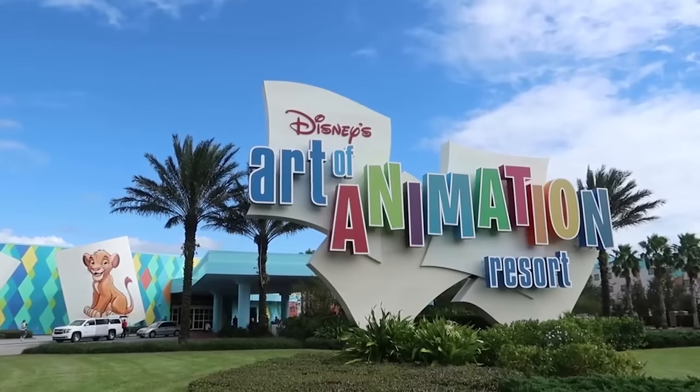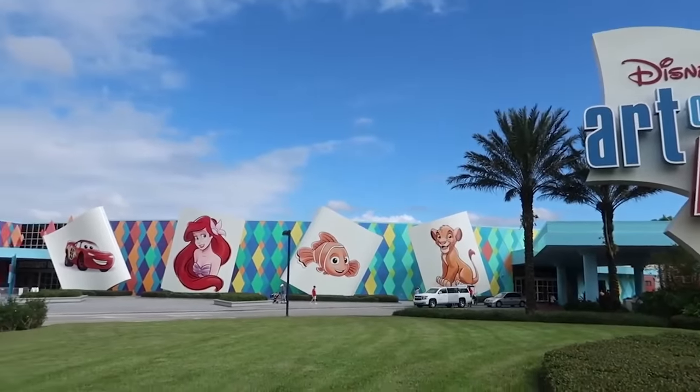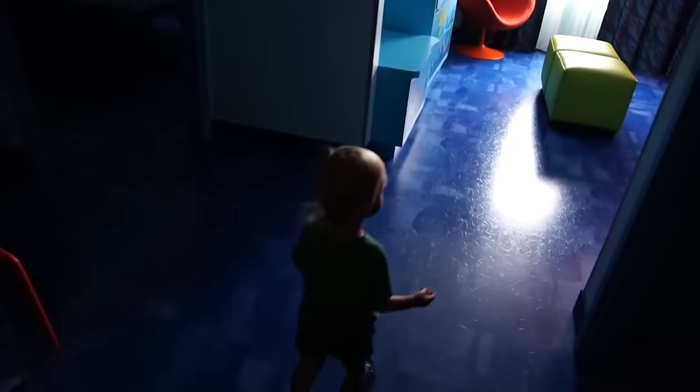I'm going to start at number five, and for number five I picked the Art of Animation Resort. We stayed in the Finding Nemo section in one of the family suites, and I really, really liked this room.